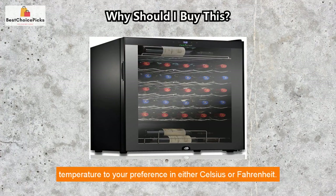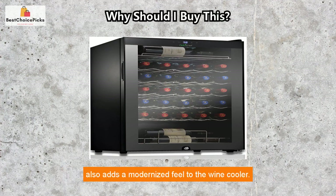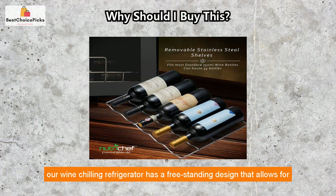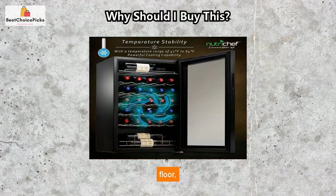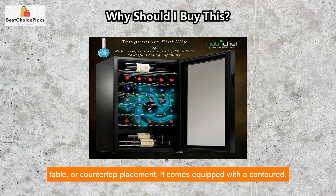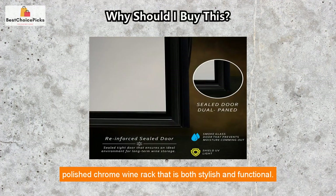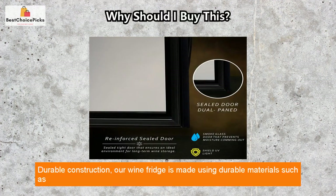Set the temperature to your preference in either Celsius or Fahrenheit. The sensitive touch screen control button on the glass door adds a modernized feel to the wine cooler. With its freestanding design and polished chrome wine racks, this wine chilling refrigerator allows for floor, table, or countertop placement, and comes equipped with a contoured polished chrome wine rack that is both stylish and functional.